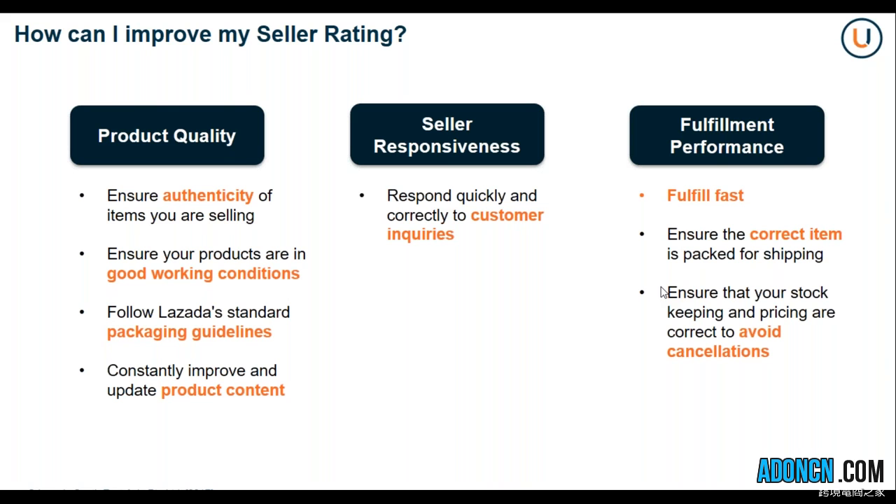As a merchant, you also have to keep in mind that your cancellation rate and your return rate will have a huge impact on your overall seller rating.